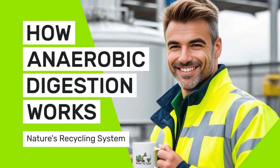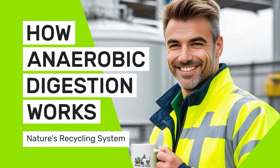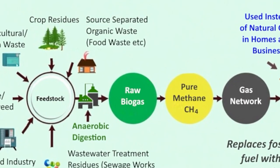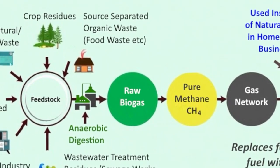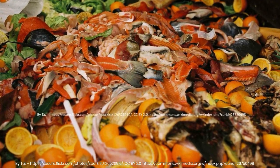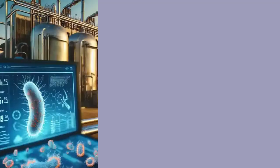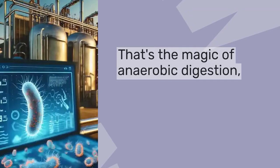Welcome to the fascinating world of anaerobic digestion — nature's recycling system that turns waste into energy. Today we're diving into how this remarkable process works. Imagine your banana peels, coffee grounds, and lawn clippings aren't just trash but actually untapped energy. That's the magic of anaerobic digestion.